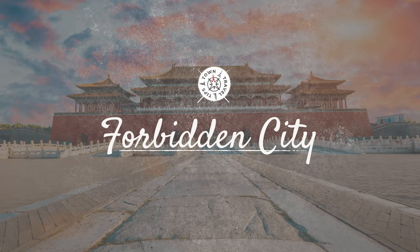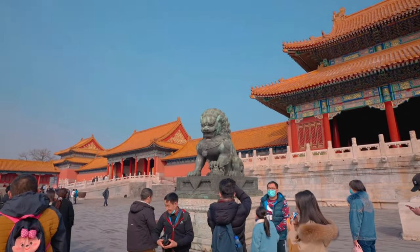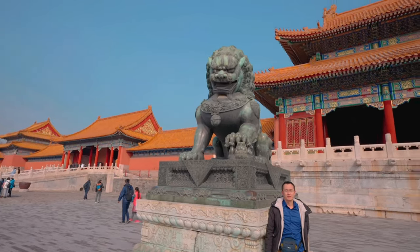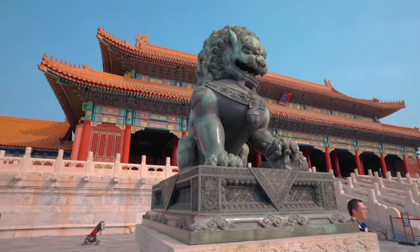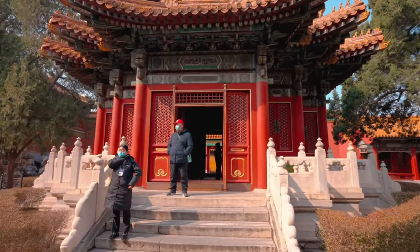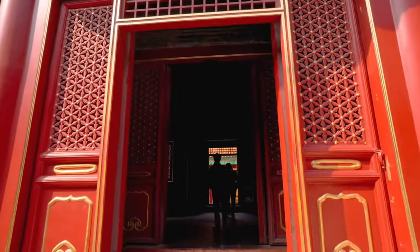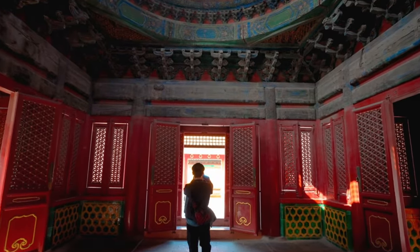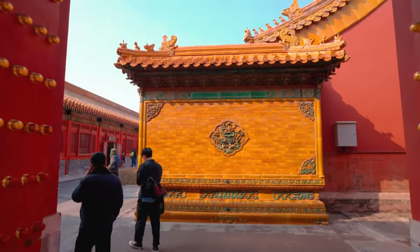Next on the itinerary is the Forbidden City, located at the very heart of Beijing. This majestic palace complex, which also goes by the name Palace Museum, served as the residence for Chinese emperors spanning over half a millennium. Dominated by towering red walls, shimmering golden roofs, and intricate courtyards and halls, it stands as a testament to traditional Chinese architectural grandeur. As you meander through the vast premises, you're transported into a world of opulence and enigma, reminiscent of imperial days gone by.